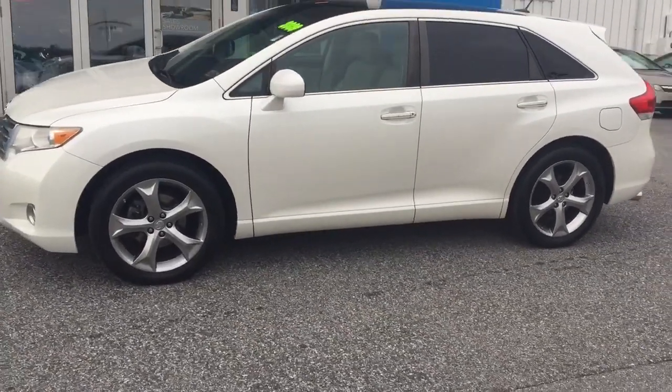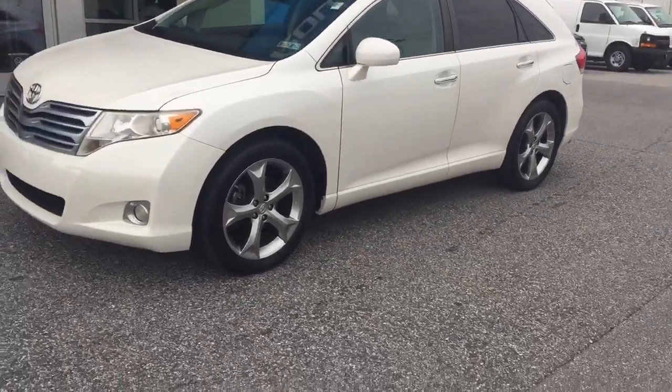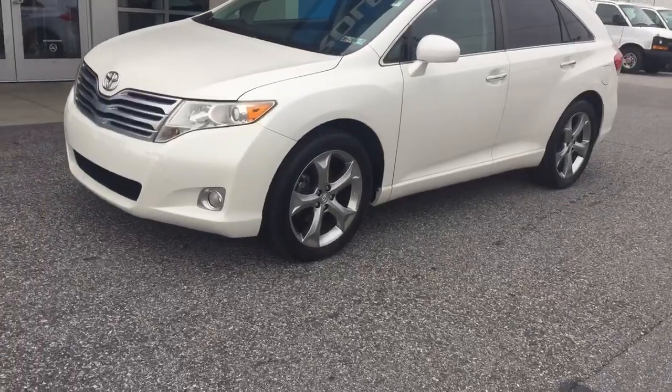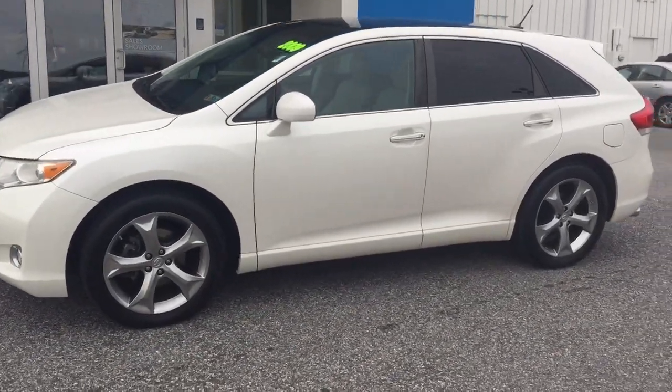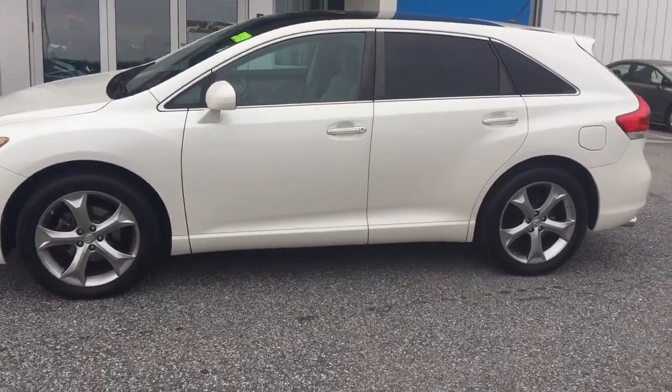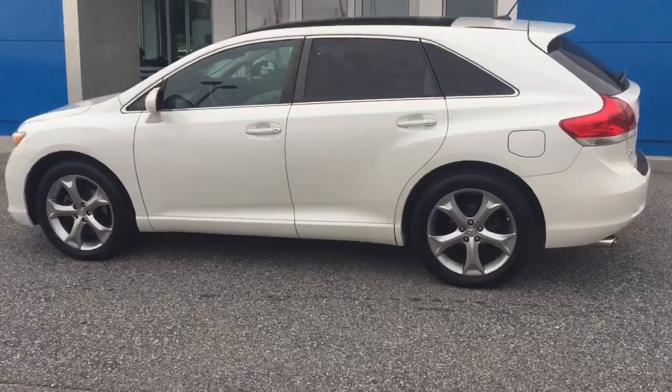Finished in pearl white, it has the panoramic sunroof, rear power hatch, 20-inch wheels, and good tires all the way around. It has leather and navigation, and it's awesome in the snow — very roomy with leather and heated seats. Super, super nice car.